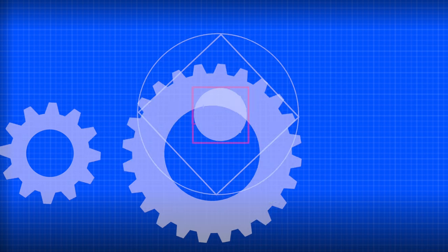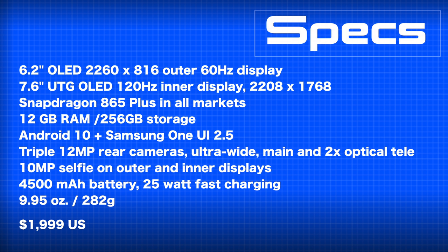Given the fact that we have a really big battery inside — take a look at the specs on screen — you want to charge as quickly as possible.